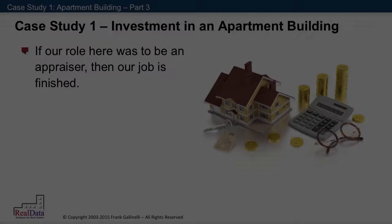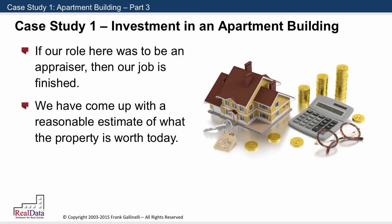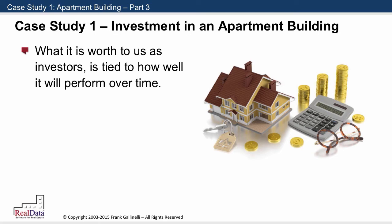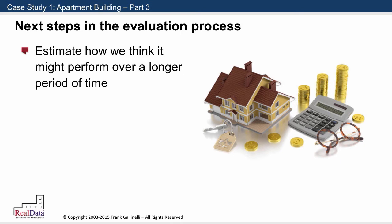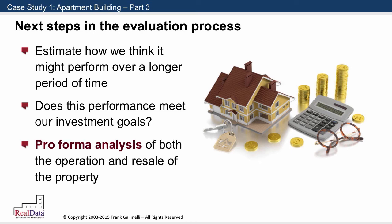Now, if our role here was to be an appraiser and to come up with a market value, I think we could reasonably say our job was finished. We've come up with a reasonable estimate of what the property is worth today. But we're investors, and worth is kind of a tricky bit of terminology, because what it's worth to us as investors is really tied very much to how well it will perform over time. And so the next step in our evaluation process is to estimate how we think it might perform over a longer period of time, and whether that performance meets our investment goals. So we're going to do a pro-forma analysis of both the operation and eventual resale of the property.